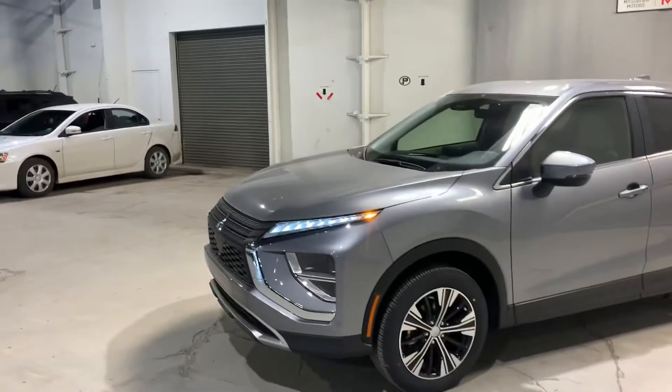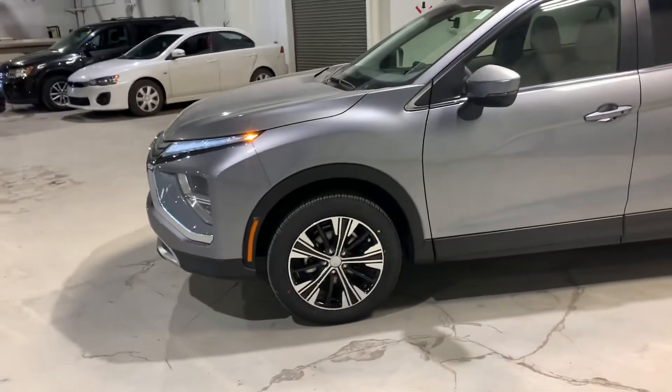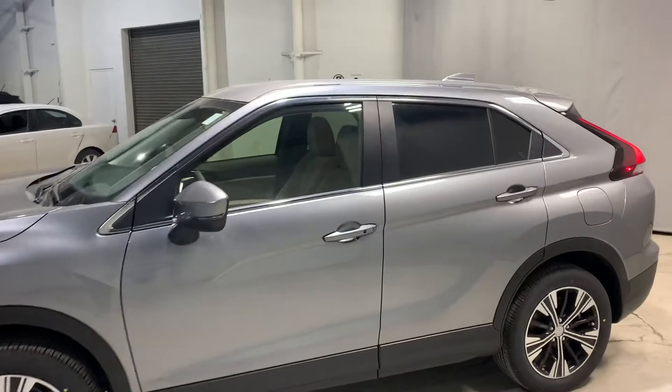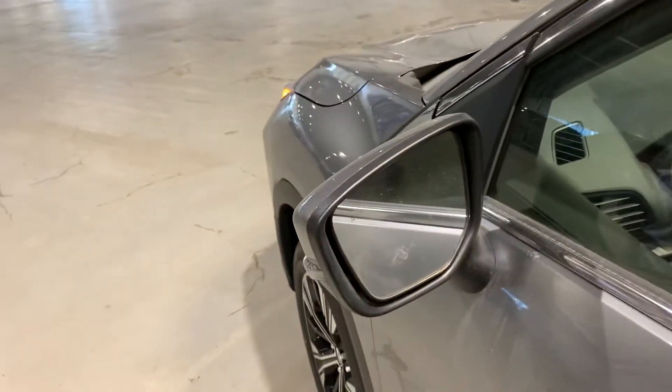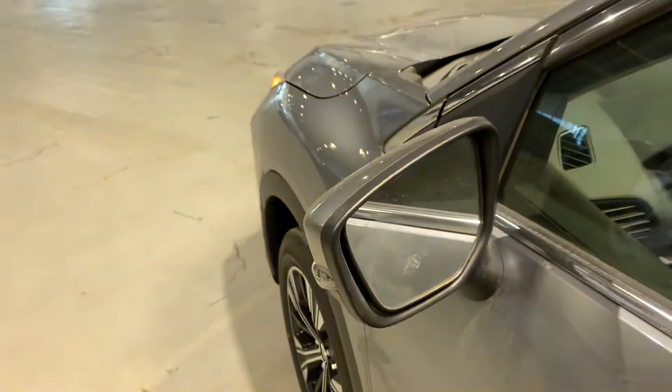It's got a 1.5 litre turbo engine — it's a four cylinder. You got 18 inch rims and a little tint in the back there for extra privacy. On both side mirrors, you do have your blind spot assist, so those will light up if someone's in your blind spot.